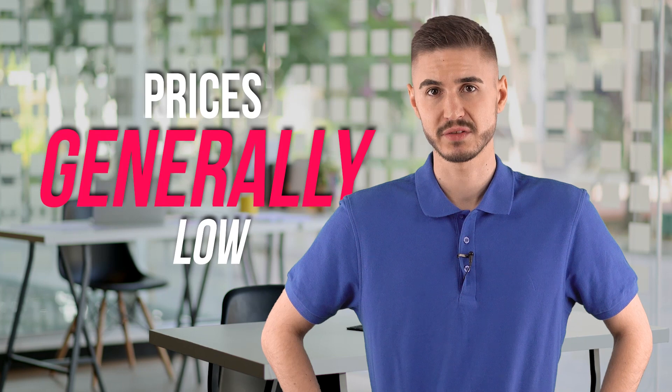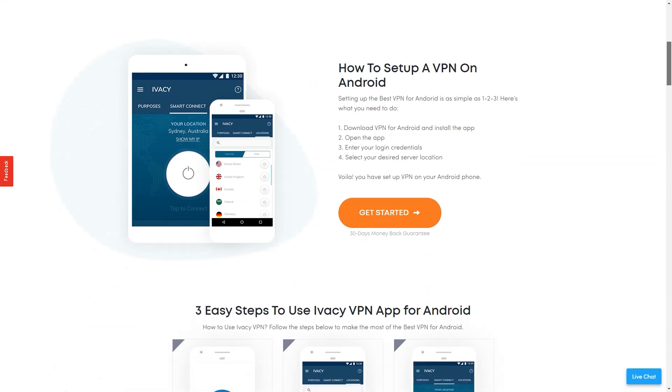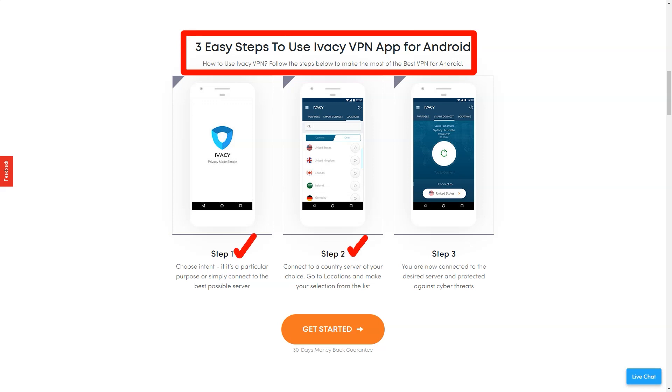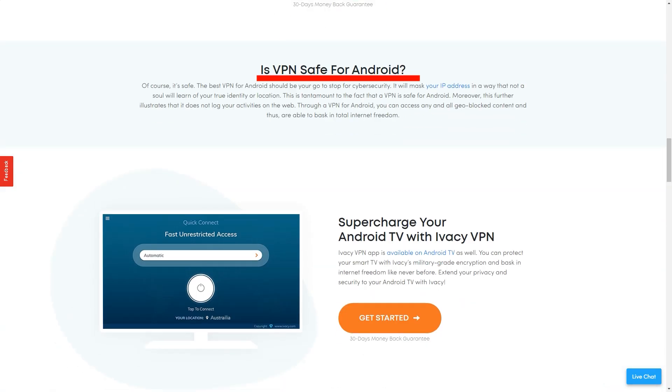Prices are generally low. The monthly bill is $9.95, but on an annual plan it drops to $3.50, and a 5-year subscription costs a ridiculously cheap $1.16 a month. You get 5-year coverage with a prepayment of $69.99. If you've only been using Ivacy for a couple of years, it will still look very profitable. Additional services include dedicated IP addresses for the US, UK, Australia, Canada, Germany, Hong Kong, and Singapore at a very reasonable $1.99 per month, and port forwarding support for $1 per month.